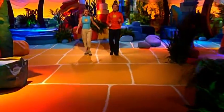Hello and welcome to Brilliant Creatures, the show where you can meet some of the world's most amazing animals. I'm Stephen. I'm Gail. And here are some of the stars on today's show.